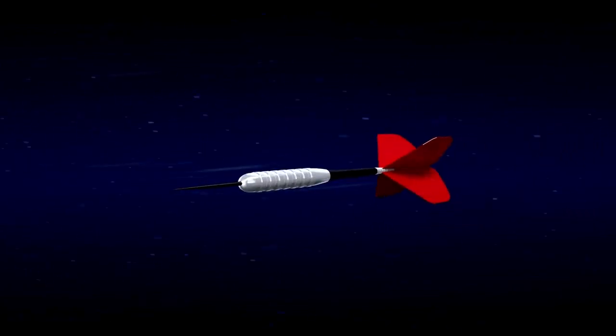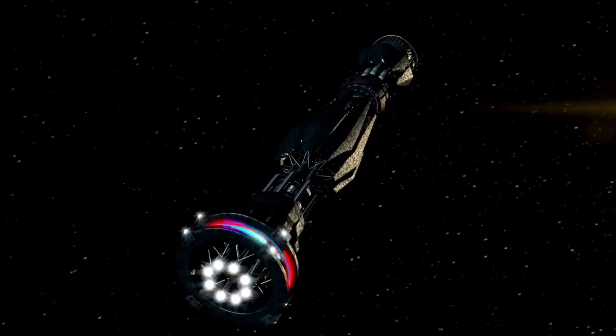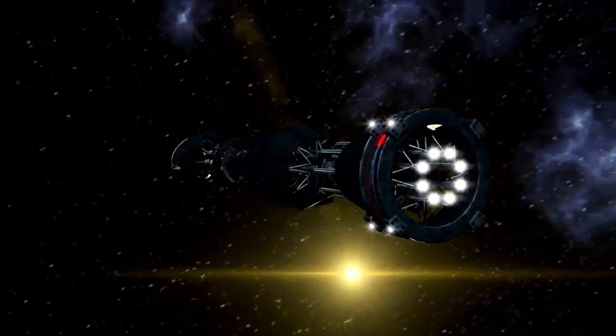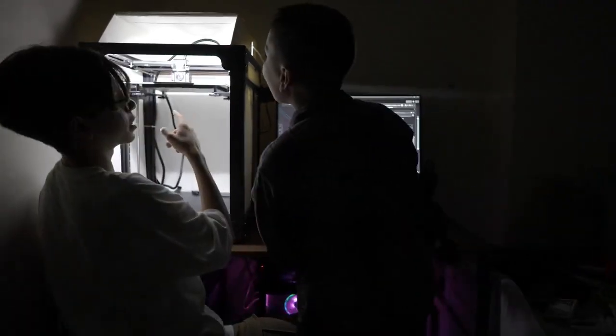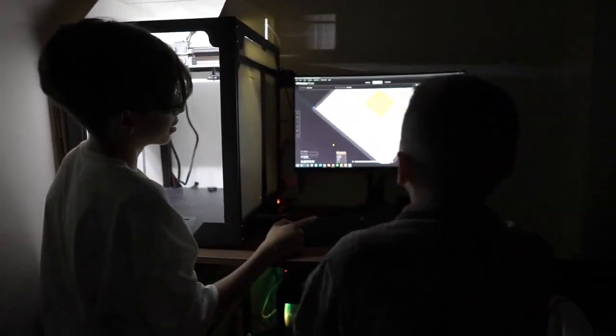In 1977, NASA launched two spacecraft, Voyager 1 and Voyager 2, on a mission like no other to explore the farthest corners of our solar system and beyond. These twin pioneers were built to reveal the mysteries of our neighboring planets and extend humanity's vision farther than ever.